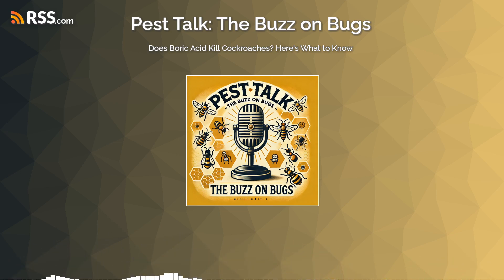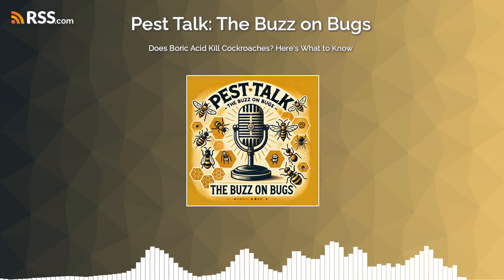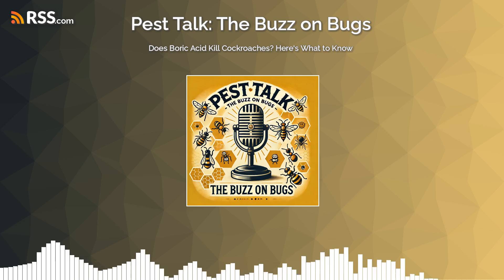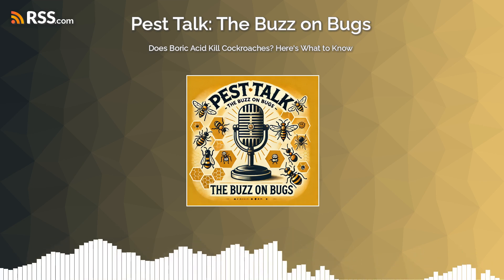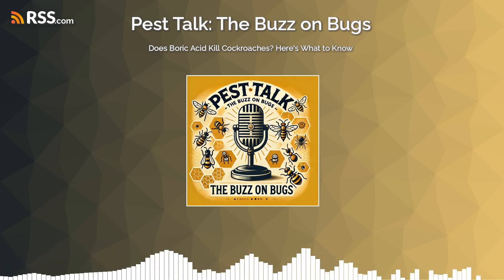Ever have that moment when you spot a cockroach booking it across your kitchen floor? And your mind just instantly starts racing through every possible way to get rid of it. Well, today we're taking a deep dive into one of the most popular solutions people turn to: boric acid.